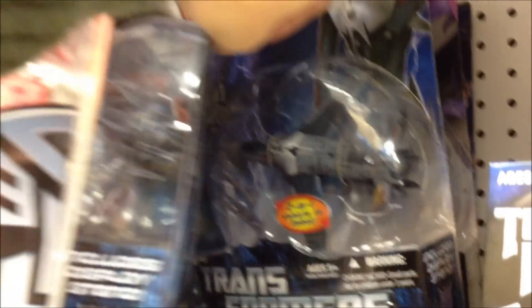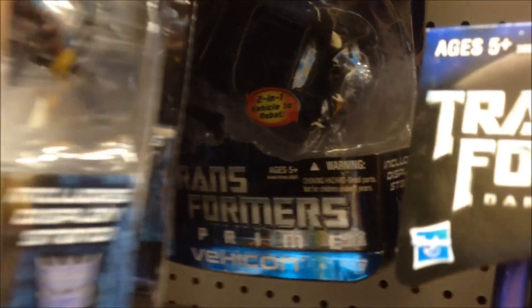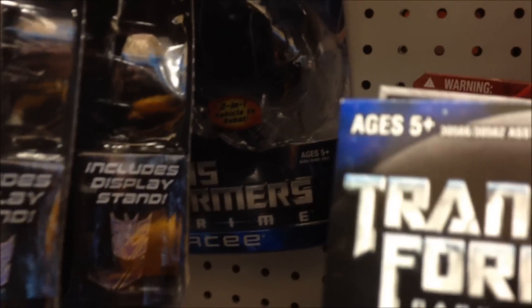It took one year for them to restock. And there's Starscream, another Vihicon, and another RC.